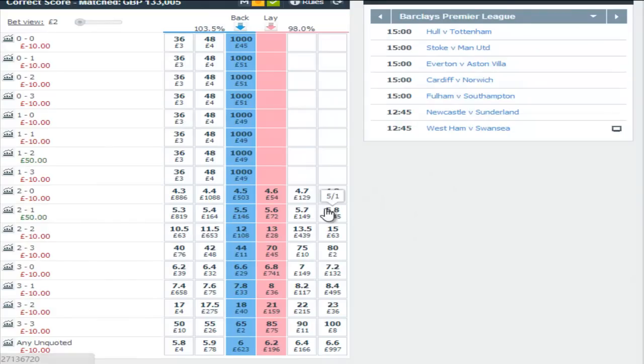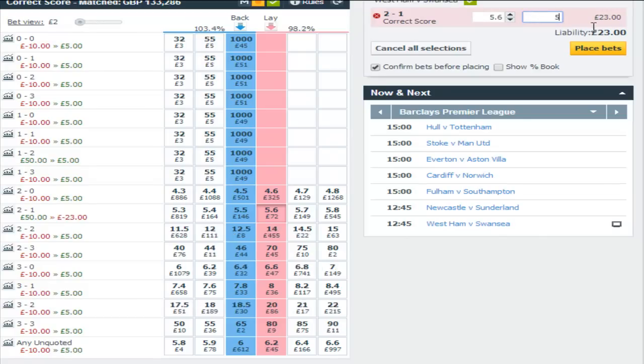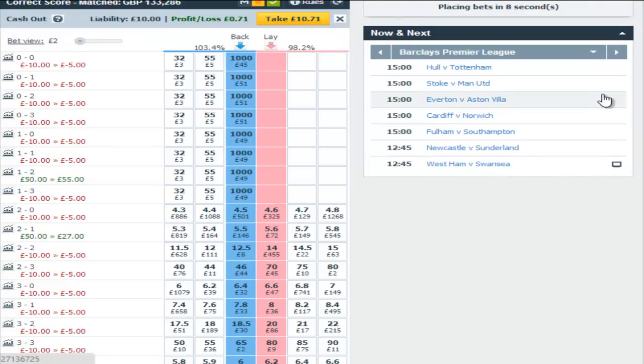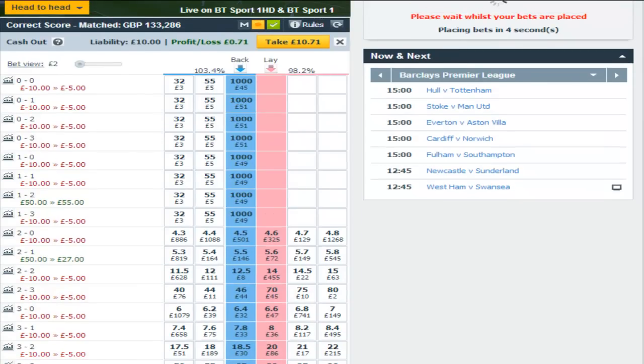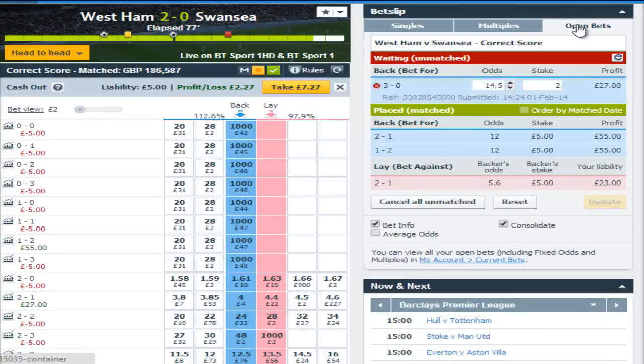Ideally I'd like Swansea to score, but it looked pretty doubtful. So I decided to lay the 2-1 for £5, thereby reducing our red on the correct score market from £10 to £5. All the while in trades like this, you're kind of looking primarily to try and reduce your red as the goals go in.